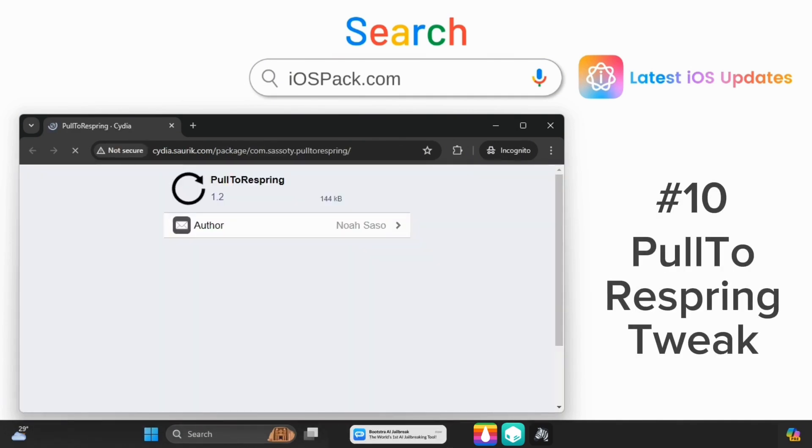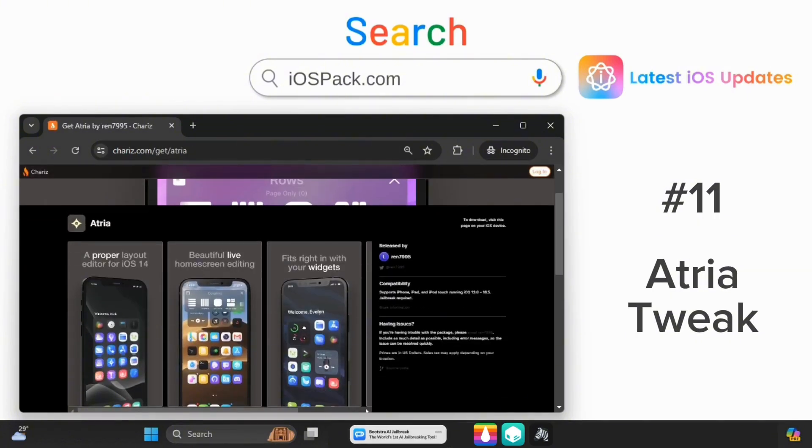Refresh your device easily with Polterispring. Atria gives you control over your home screen.